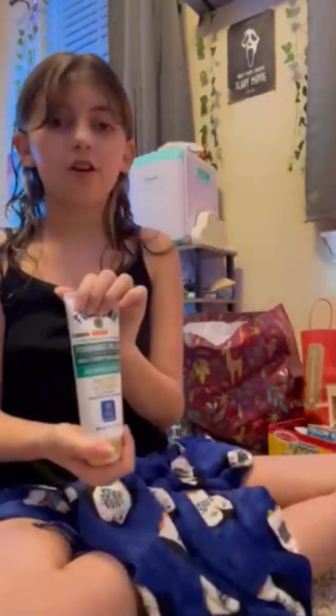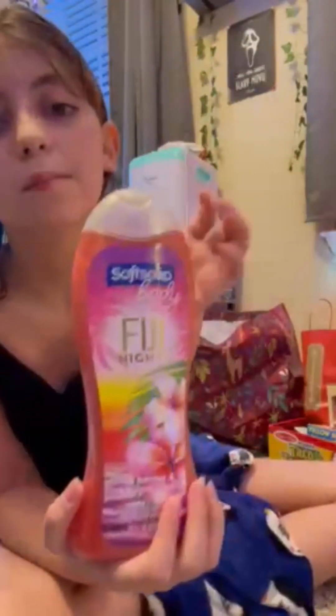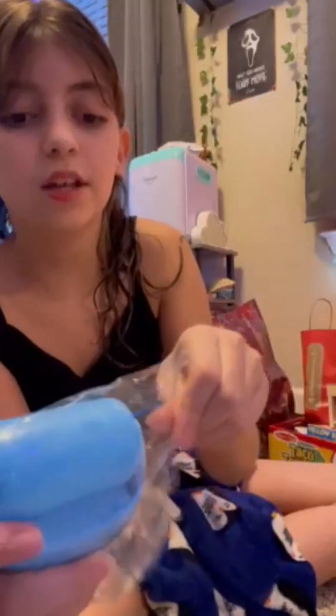I got this hand cream. And I got this body soap. And this is also part of skincare that I got.